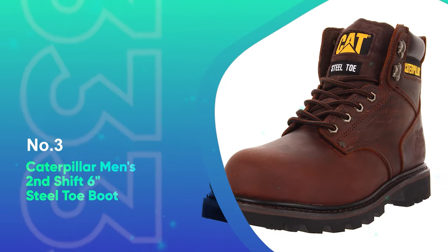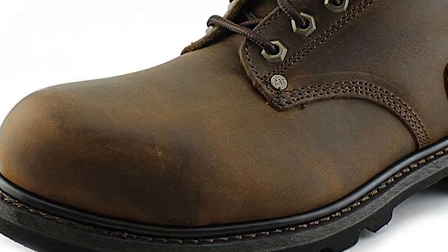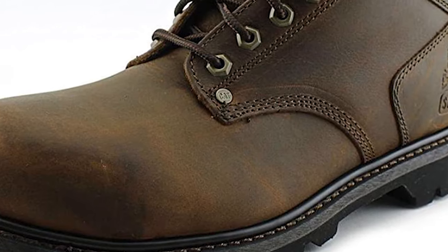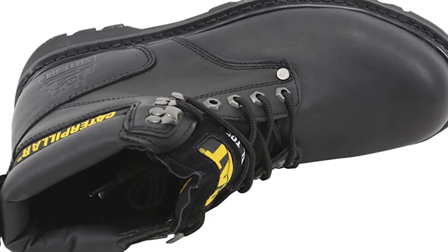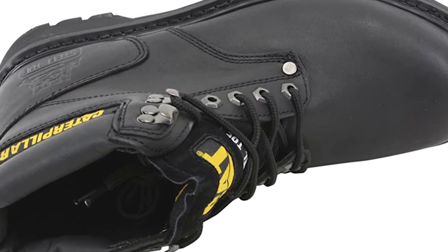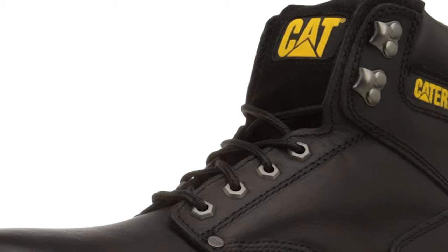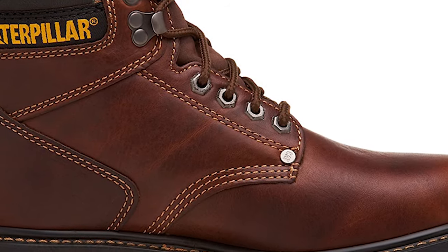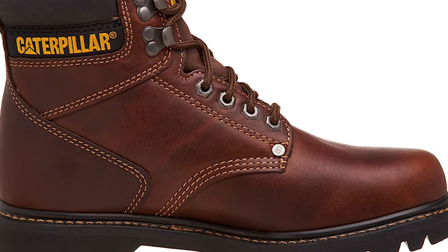Number three: the Caterpillar Men's Second Shift 6-inch Steel Toed Boot. Like it says on the slogan, products by Caterpillar are made for overtime — they thrive when you push them a bit past the limit. Because Cat knows no boundaries. When things get tough and very demanding, that is when products by Caterpillar are just getting into their comfort zone. At the heart of Second Shift is hard work, determination, and pure, solid, unbreakable will.